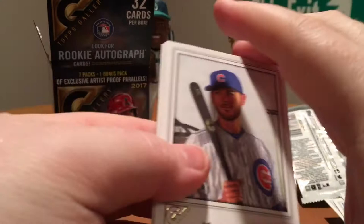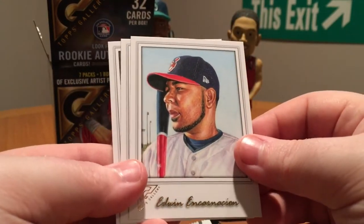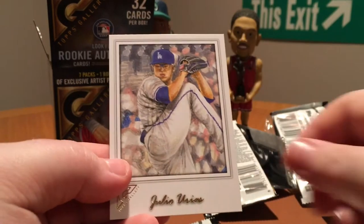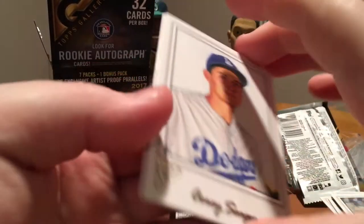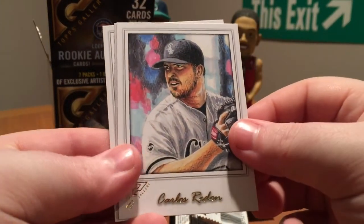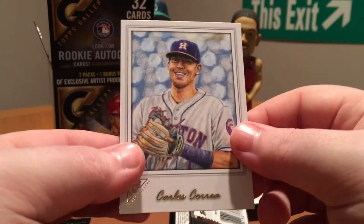Two packs left. Chris Bryant, Edwin Encarnacion, Noah Syndergaard, and Julio Urias. Last pack before we get to the artist proofs: Corey Seeger, Carlos Rodan, Jim Palmer, and Carlos Correa.